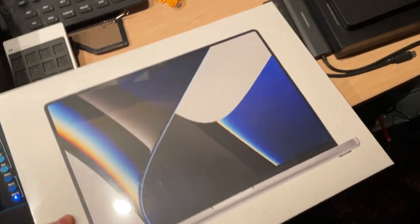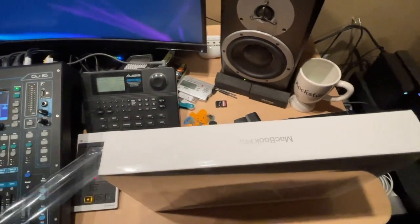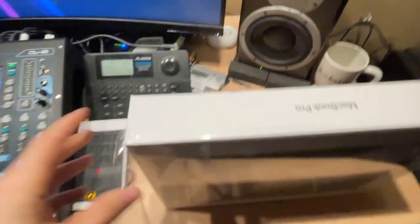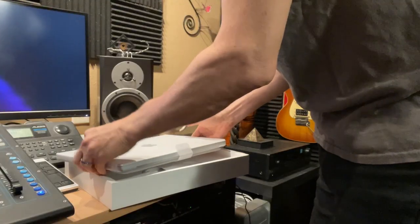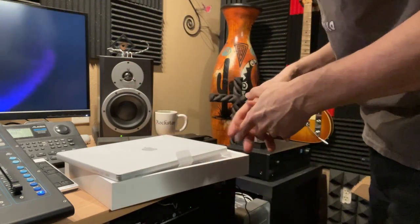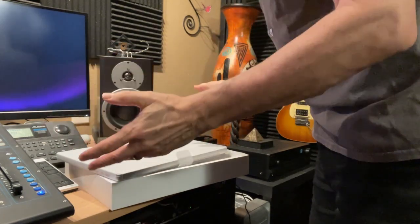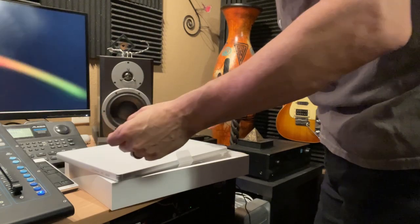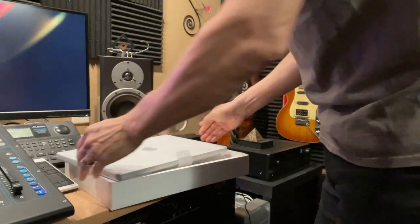I've been waiting for this for quite some time. I upgraded because my old machine is not doing too well when it comes to editing 4K video. This M1 Max processor is able to handle 4K footage without even creating proxy media and optimized media. You just port it in and it can work right from the original media in real time. That's a big time saver.